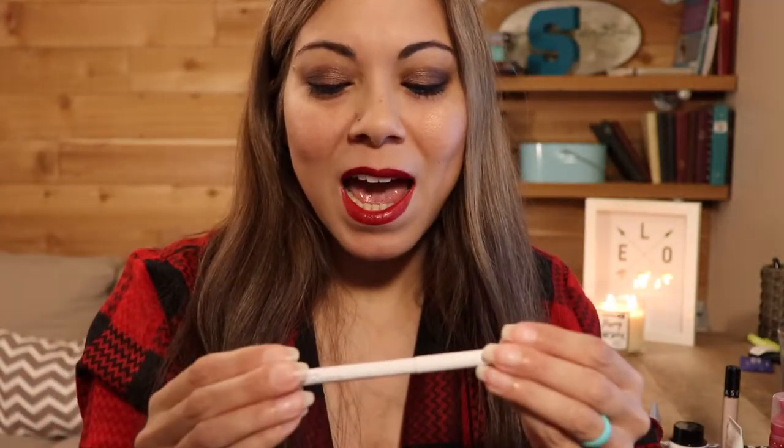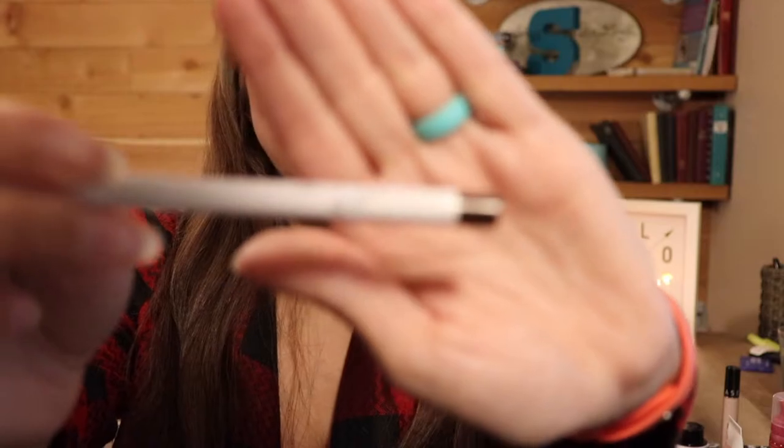Next, for the song 'Rudolph the Red-Nosed Reindeer,' I have the ColourPop Gel Eyeliner in the shade Stomper. This is just a brown eyeliner, and the reason I chose Stomper is because it sounded to me like it could be the name of one of Santa's reindeer.